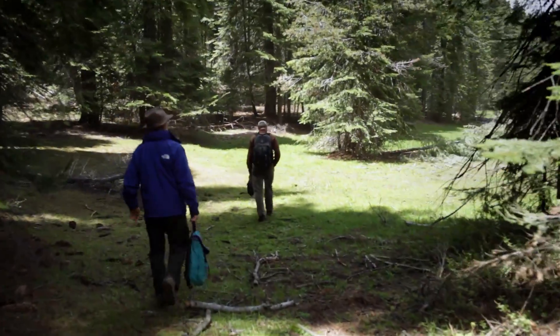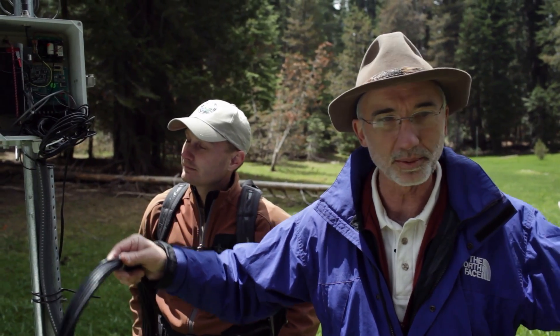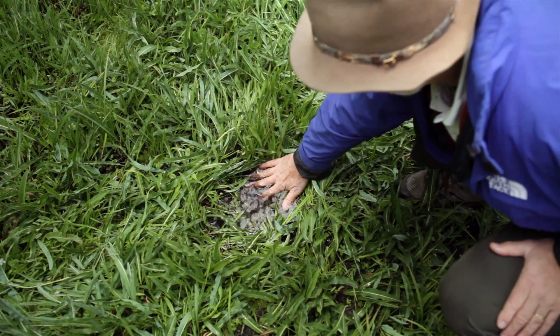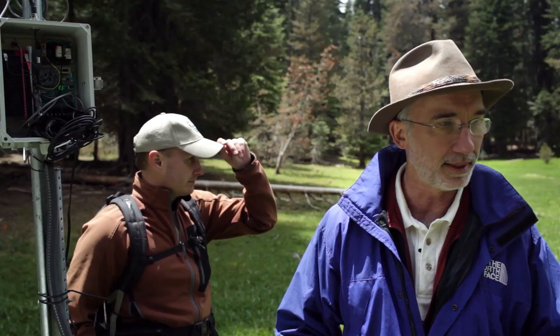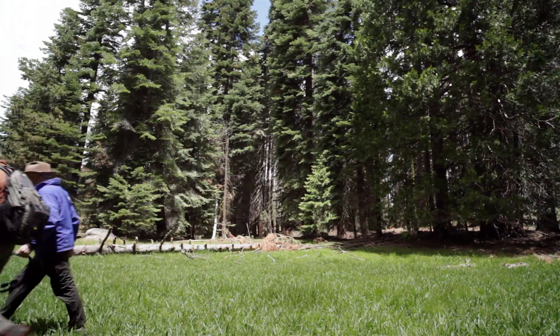This is a wet meadow, so it's just a different part of the ecosystem. Water is draining from the side slopes down into the meadow, and that occurs for a good part of the year. And then below the meadow is where the stream starts, which then contributes to a larger stream that goes down into the Kings River.